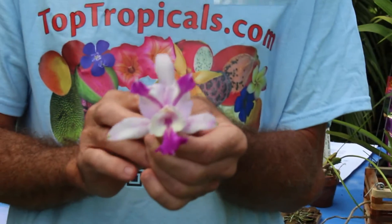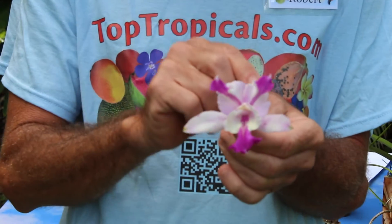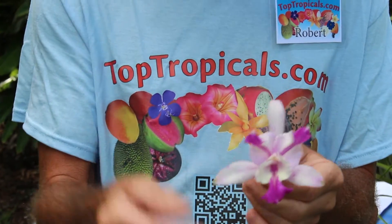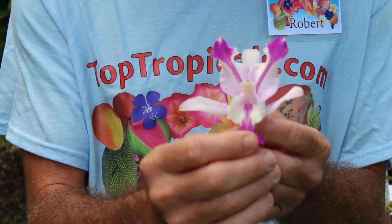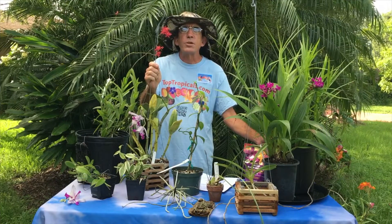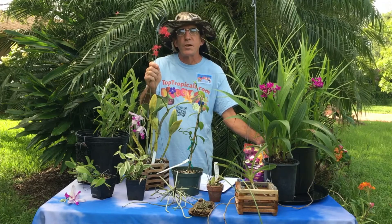Every orchid has three sepals — one, two, three — and three petals: one, two, with the third being modified into a lip or labellum. You need to remember just two simple words with orchid culture.